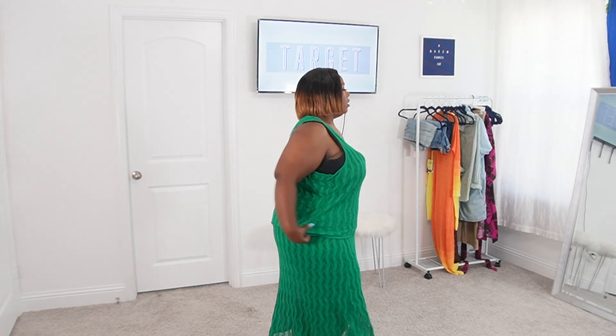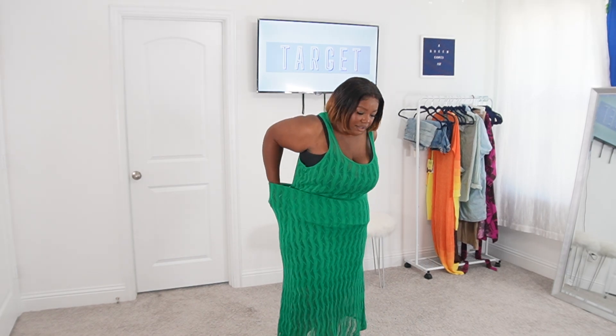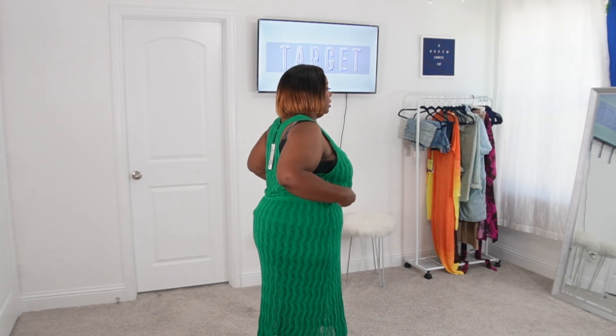So this is how it looks all the way down — I wouldn't wear it like this. I'd either tuck it in or tuck it out a little bit. This is a Women's Open Stitch Sweater Maxi Skirt by Future Collective.